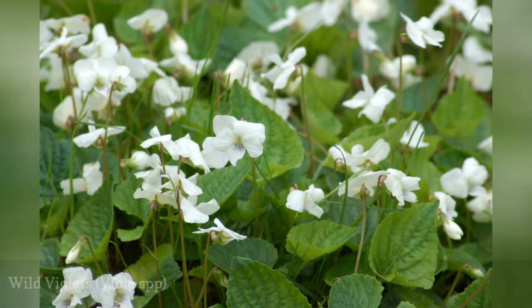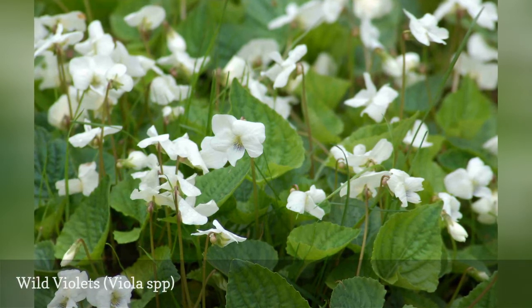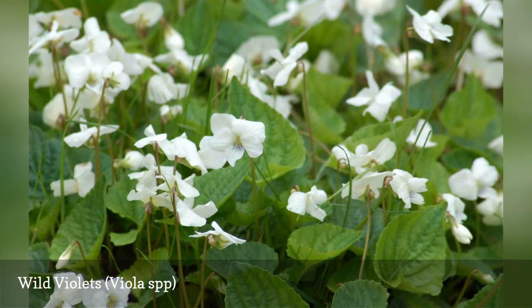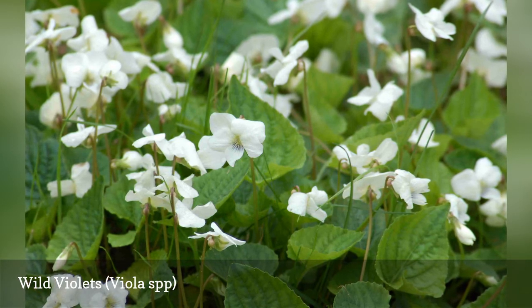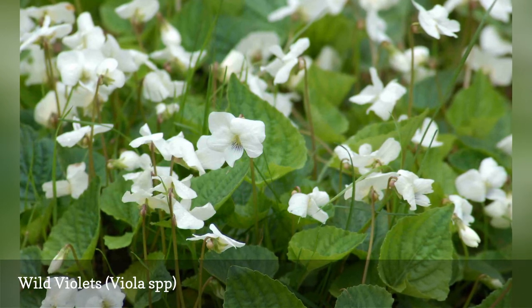Wild violets are probably the best of the bunch in terms of appearance amongst the common lawn weeds featured here. Some homeowners find the flowers sufficiently pretty that they decide to just leave the plants alone. Indeed, this relative of the johnny jump up isn't far inferior to johnny in the looks department, and you won't have to buy it. Violets may actually work very well if you want a naturalistic feel to your lawn.